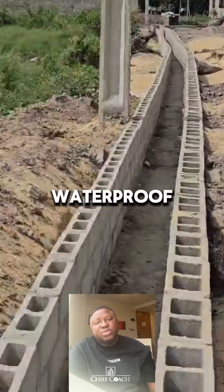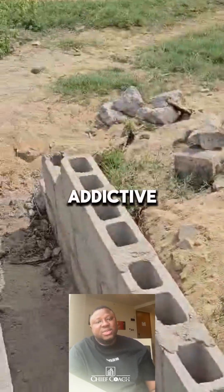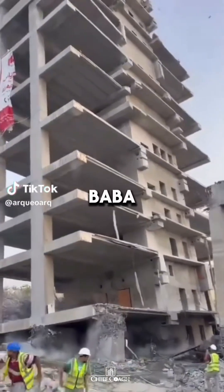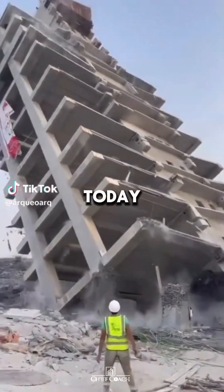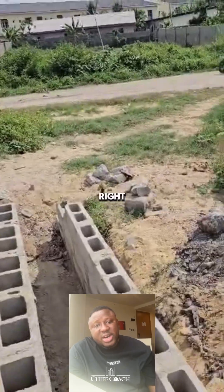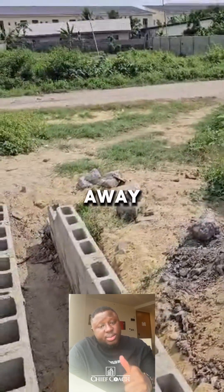4. Plaster with waterproof cement and water-resistant additive to prevent erosion. Real estate construction isn't for trial and error. Get professionals today to avoid stories that touch the heart. Let's help you get started doing it the right way — we are just a call away.